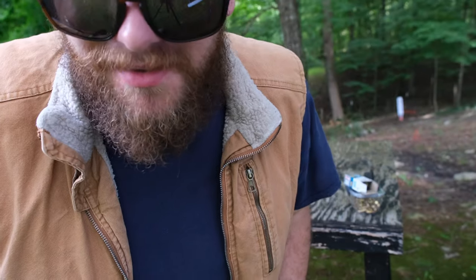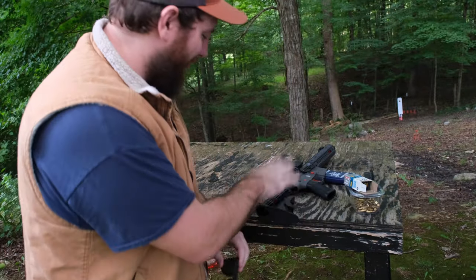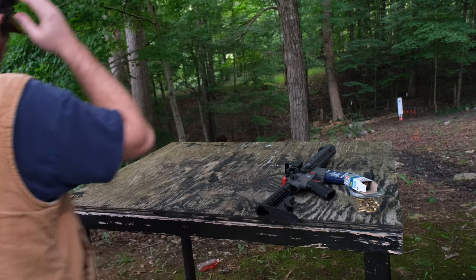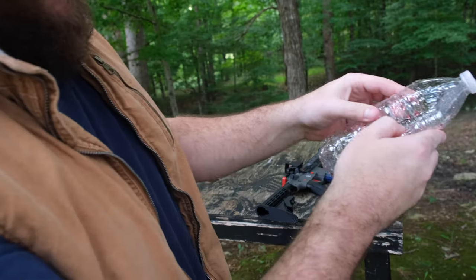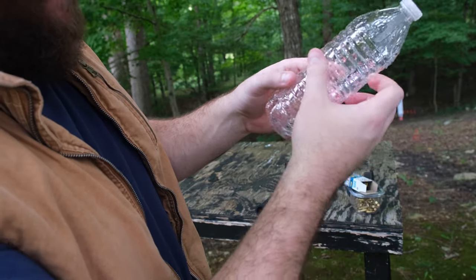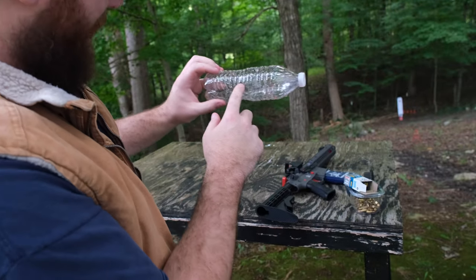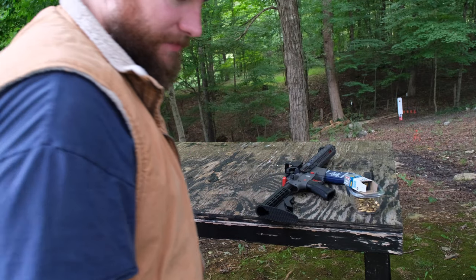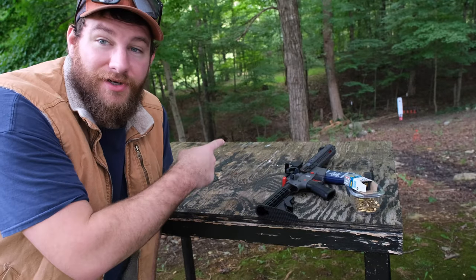We kept shooting and there are just a bunch of holes in the bottle everywhere — so many holes. I'm surprised the BB gun went through, I didn't expect it to. Now I'm covered in dye. The results are in: both the Colibri and the BB gun penetrated the water bottles.